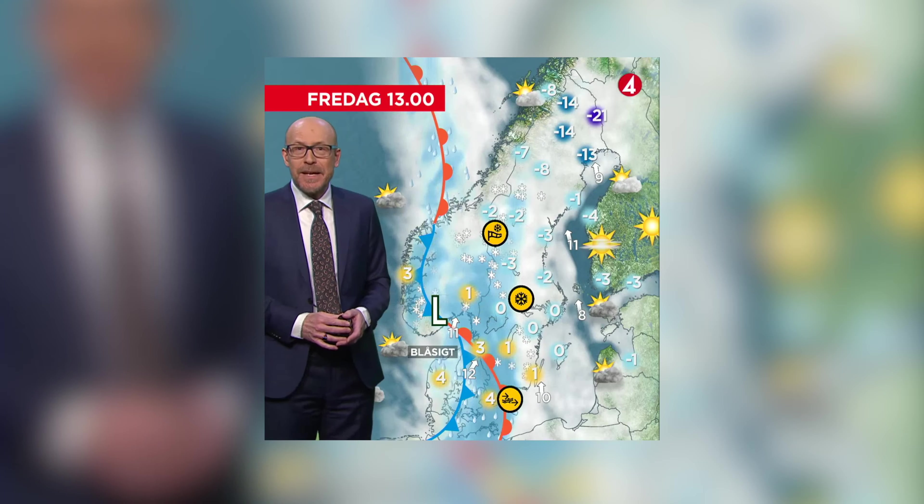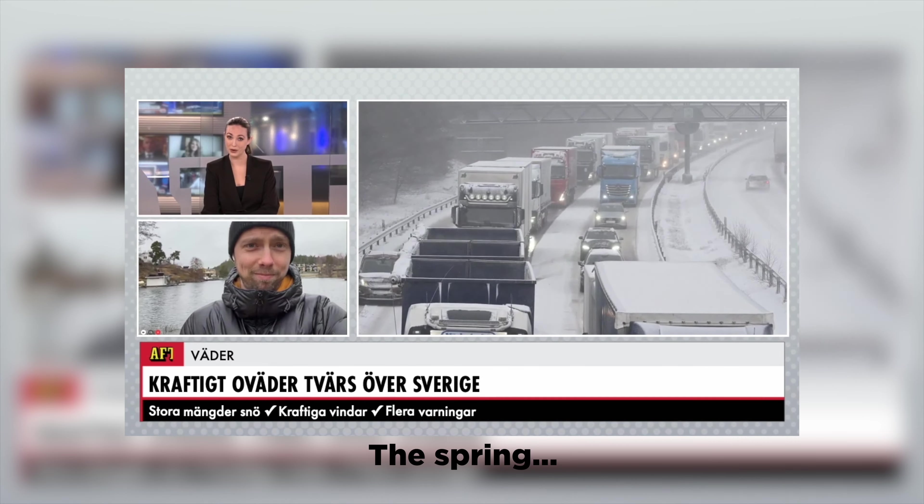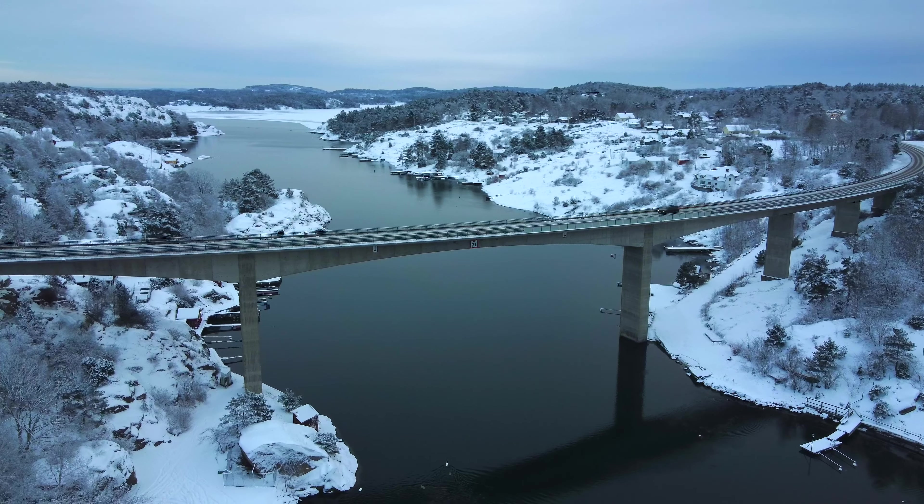But back in January this year it was snowing like crazy in Sweden, so I was thinking why not go back there and take my drone for another flight — but this time while the island was covered in snow.